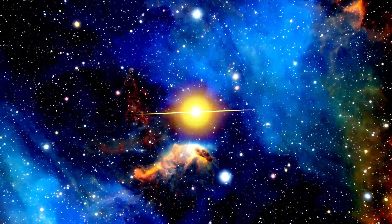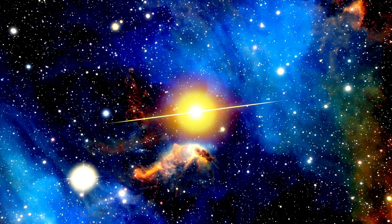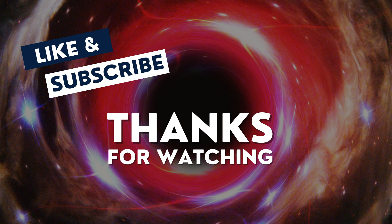As we continue to explore the depths of space, Phoenix A serves as a beacon of the wonders that await us in the vast universe. Thank you for joining us on this cosmic journey.